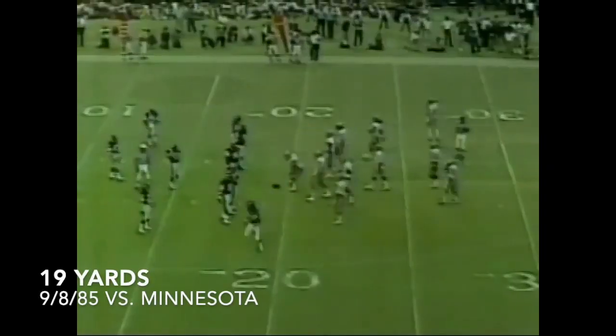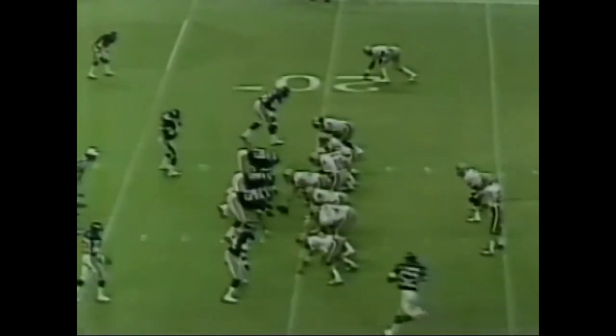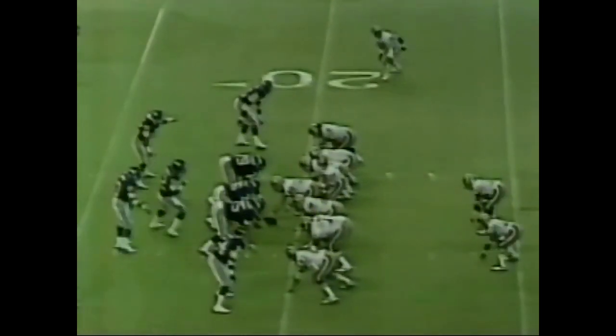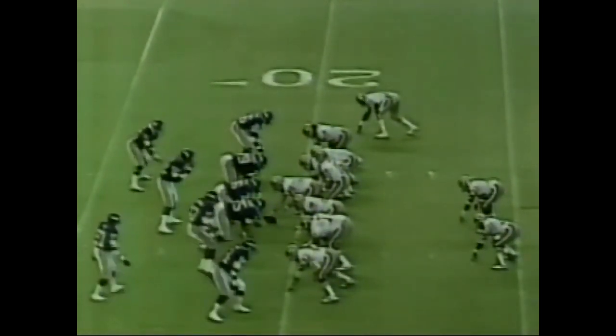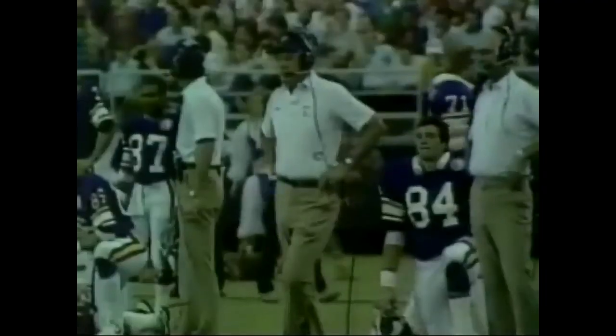There really should have been a free safety or somebody over there helping him out. Studwell had him all the way to the corner and there's just no way. First and 10 at the 19 — Montana lofts it up for Craig, he's there, he's in — touchdown! Same play, they just can't get to him. Studwell can't keep up with him on that play — 19 yards. Roger Craig, who scored 3 touchdowns in the Super Bowl against the Dolphins, has scored 3 in this opening game against the Vikings.